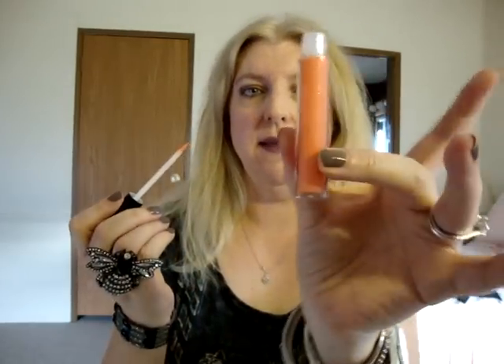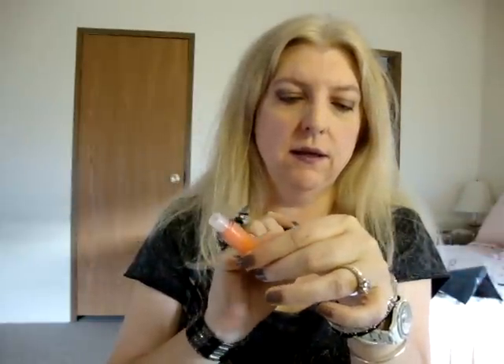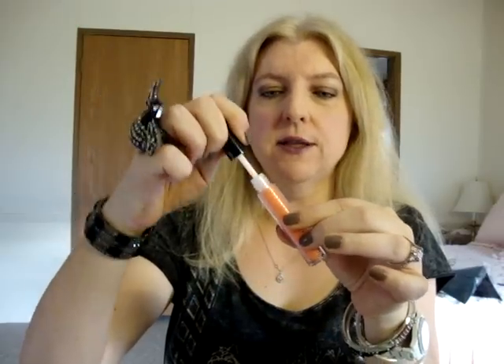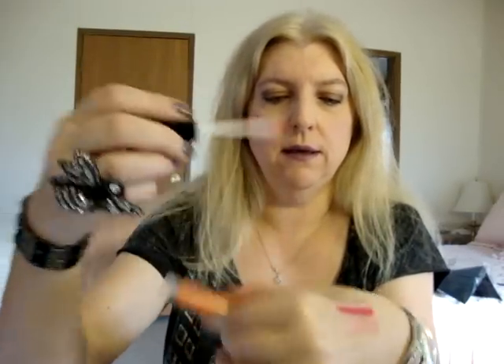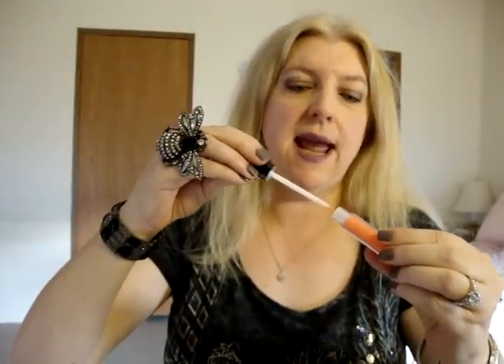Then they had Dazzleglass Creams. Some of them looked like lip gloss colors I already have, so I just wanted to get things I didn't already have. This one is called Passing Fancy — it's a bright coral color. Lip glosses are always hard to do swatches on, but that's what it looks like swatched. I didn't have any lip glosses that were this bright corally color, so I figured I'd get that.